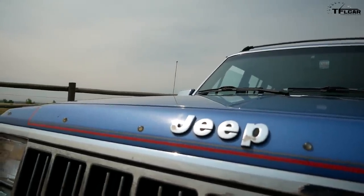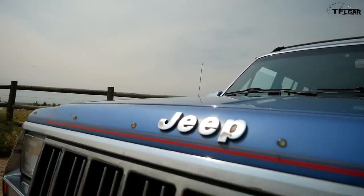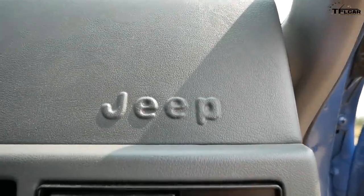The Jeep Cherokee came out in 1984 as kind of a small SUV for everybody. It was very boxy, it had a choice of engines, it was well made, and it was available in four-wheel drive. Over the years it gained a reputation as being incredible off-road, as being an affordable car to drive around daily, as being just a great all-rounder. They became so popular that they sold over 2.1 million Cherokees in nearly a 20-year run.